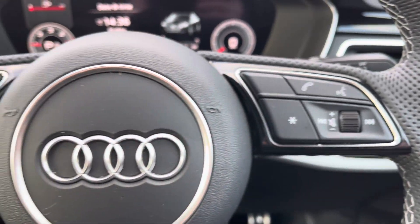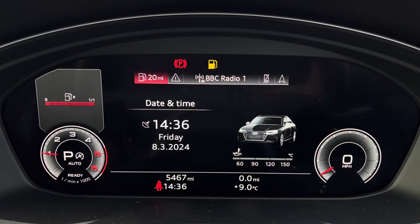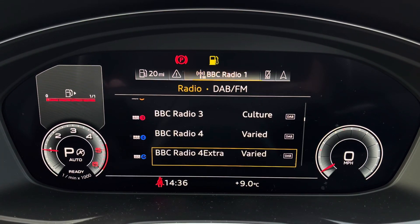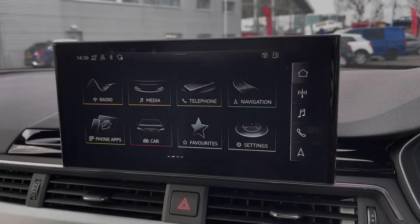Controls throughout the steering wheel allow for immediate communication, and to the left you've got controls to help you navigate through the Audi virtual cockpit. This gives you access to a variety of menus including vehicle information, media display, telephone connectivity and satellite navigation, all within peripheral vision.